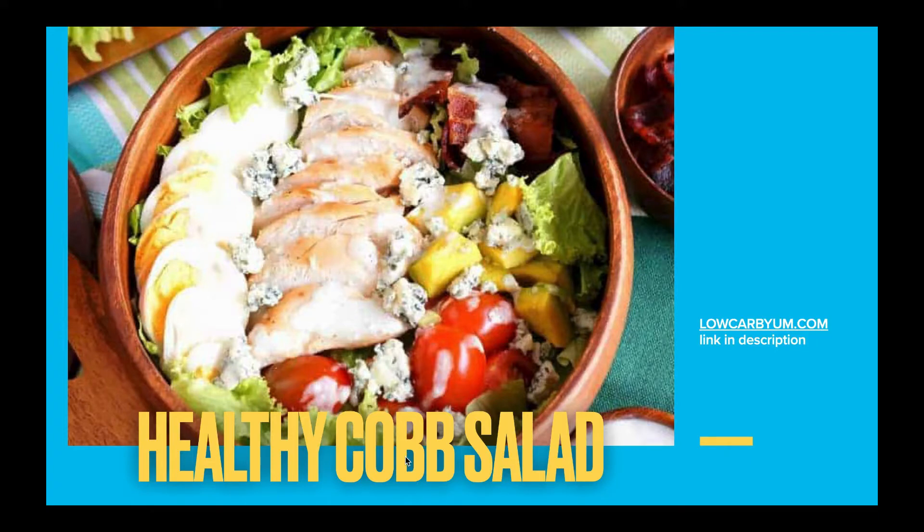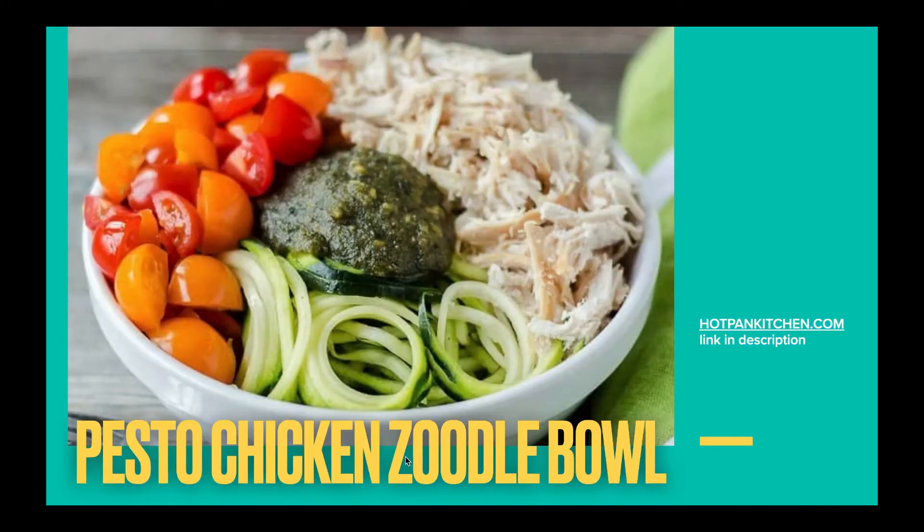This healthy Cobb salad from Low Carb Yum is another great recipe idea — all of these recipes from the other bloggers will be available in the description of the video. Pesto Chicken Zoodle Bowl from Hot Pan Kitchen: I love pesto and I love shredded chicken with pesto, so this is high on my list.